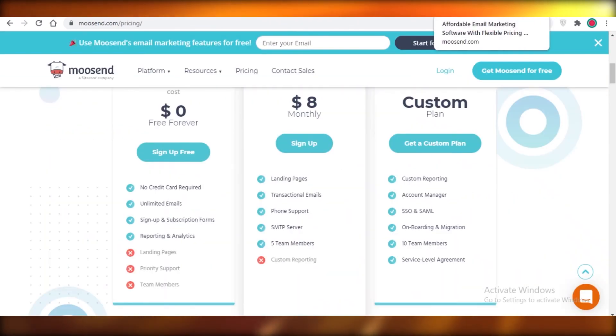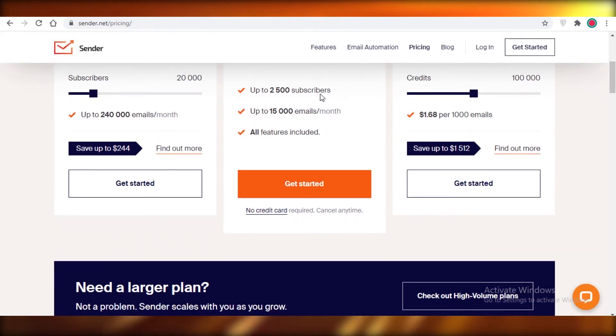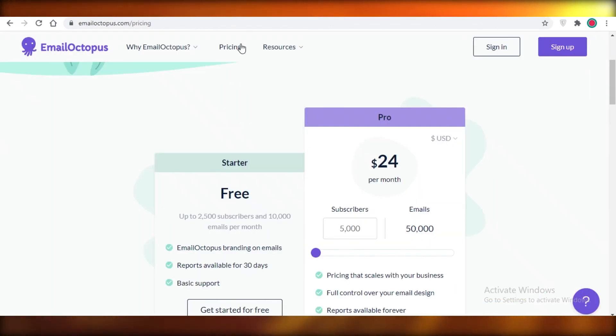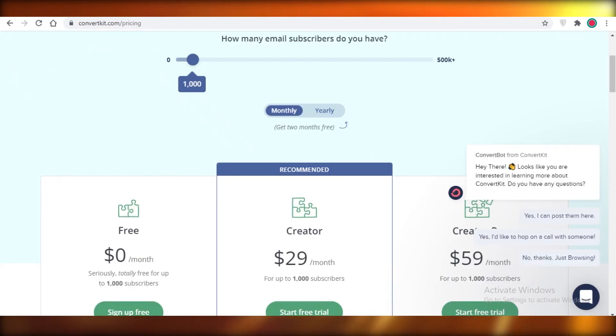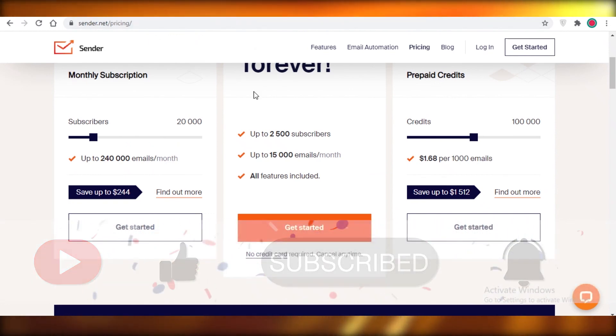To make it easier for you guys: cross off Mailchimp, Omnisend, SendPulse, and Moosend. You could opt for ConvertKit, MailerLite, EmailOctopus, or Sender.net. But my highest-rated picks are Sendinblue, Mailjet, and EmailOctopus — these are my top three. It's totally up to you based on your email marketing needs and what platform is easier to use. Check out these three first, then check out ConvertKit, MailerLite, and Sender.net if you don't like the initial three. I hope you found this video helpful!